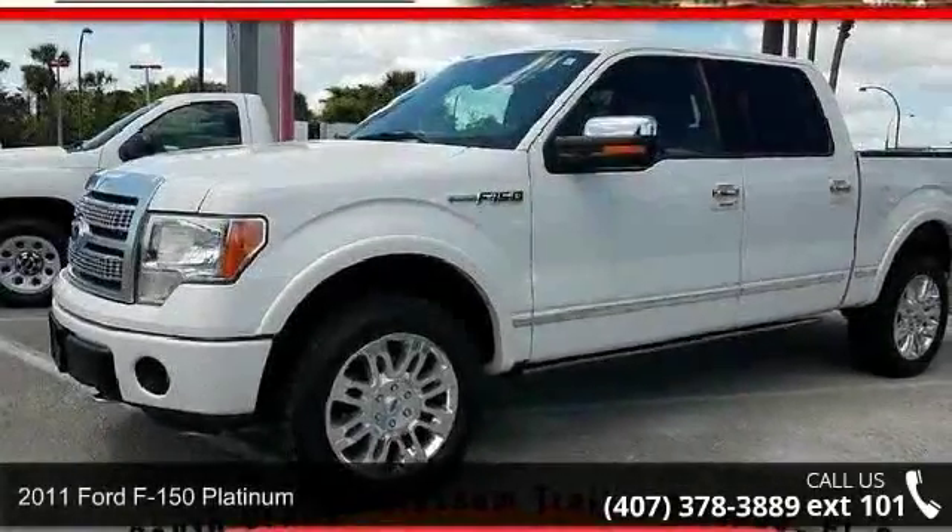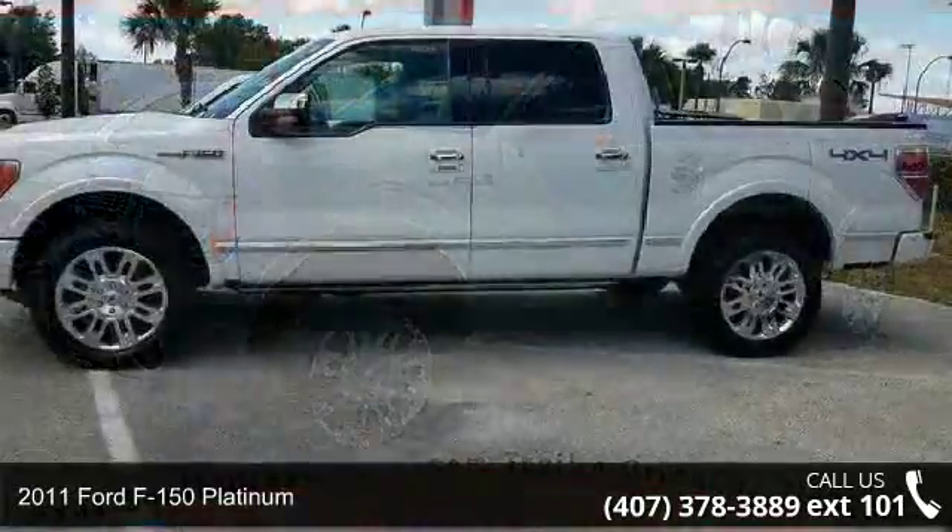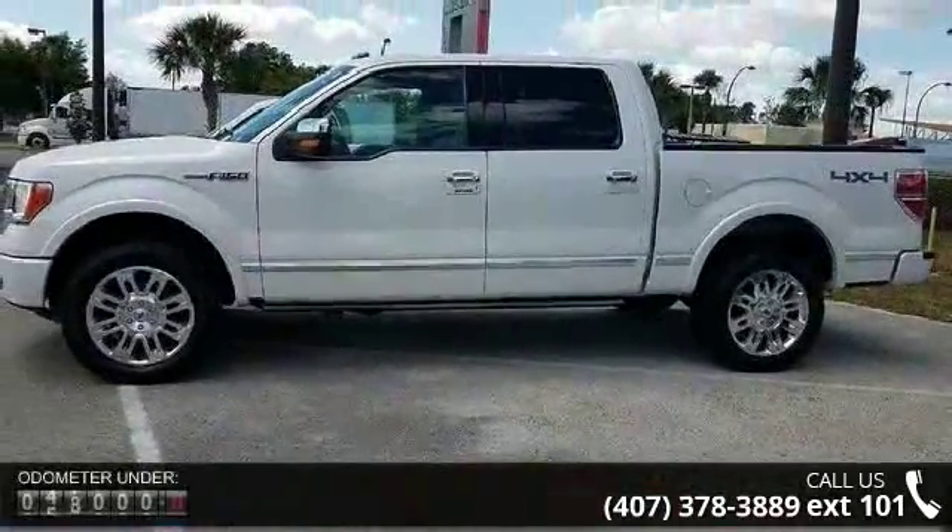Imagine yourself in this 2011 Ford F-150 Platinum. If you are looking for an automobile with great features, look no further.